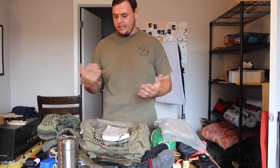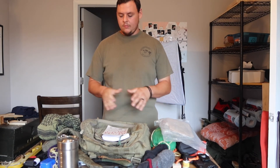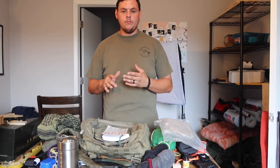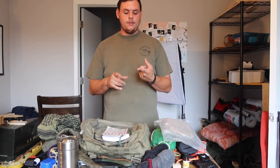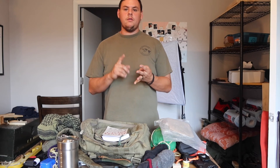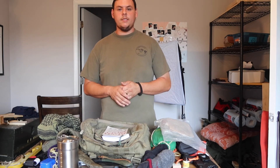So that's it, guys — a quick run-through of all the contents of my everyday bag. This thing goes with me everywhere. I'm a firm believer in the five C's that Dave Canterbury teaches: cutting tool, cordage, container, covering element, and combustion device. I have all five C's here, plus a little bit extra and a couple of redundancies as well.